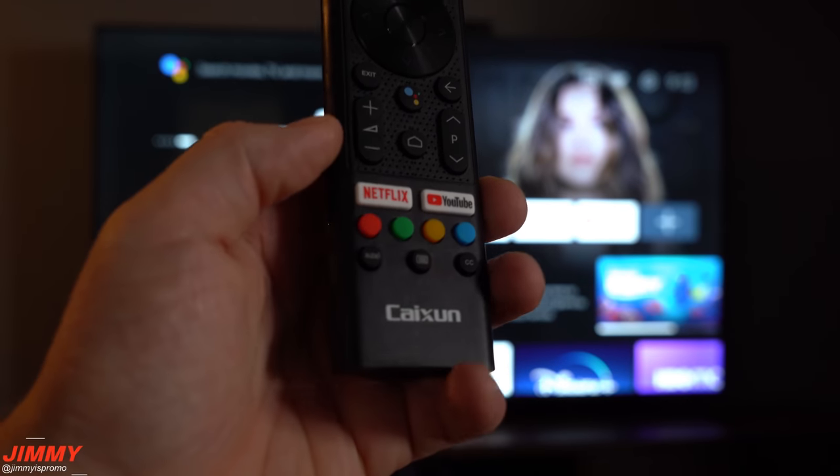The remote that comes with the TV is initially infrared, so you have to point it at the TV. But once you go through the Bluetooth setup — I believe it's the back button and volume down — you can add the remote as a Bluetooth accessory, so you no longer have to point it at the TV for it to work.